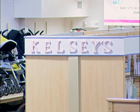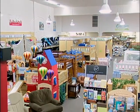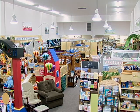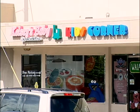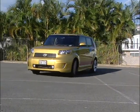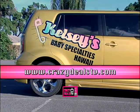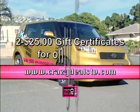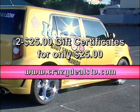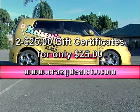You gotta check it out — Kelsey's Baby Specialties. They've got two locations: one behind Cutter Ford in Aiea, and the newest one in Kaimuki, right next to Wilhelmina Rise. Free parking! You'll be amazed with the hundreds of products available to meet your baby's needs. Log on right now to CrazyDealsTV.com — you can buy two $25 gift certificates for just $25. Hurry up and do it now before it's all gone. www.CrazyDealsTV.com.